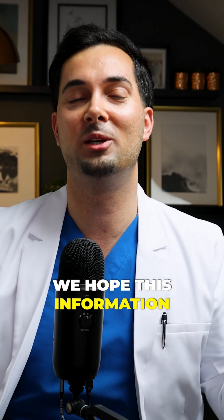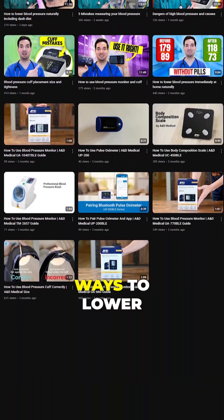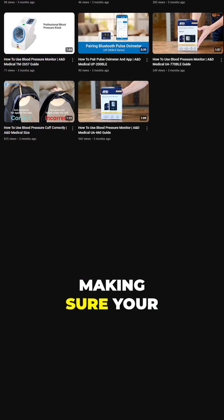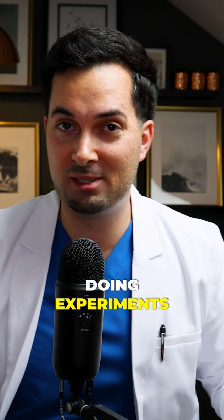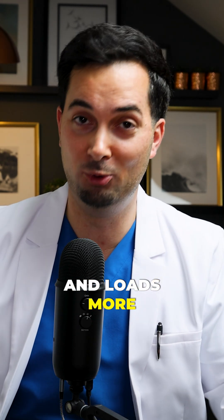Thank you so much for watching. We hope this information was helpful. Please check out our other videos on the channel — we cover natural ways to lower your blood pressure, how to use your blood pressure monitor properly, how to ensure your cuff fits correctly, and experiments showing how common mistakes can significantly impact your readings.